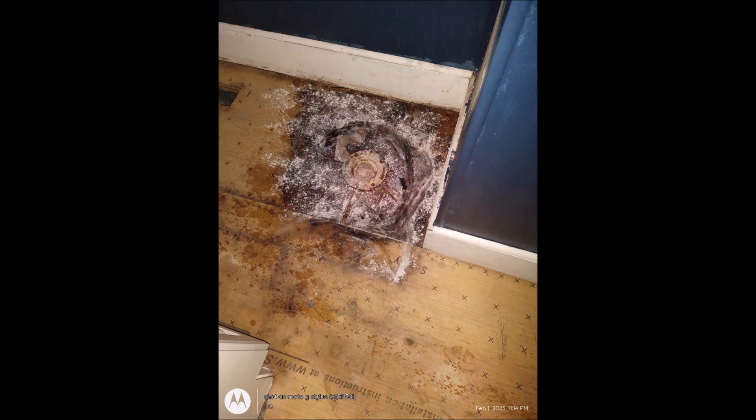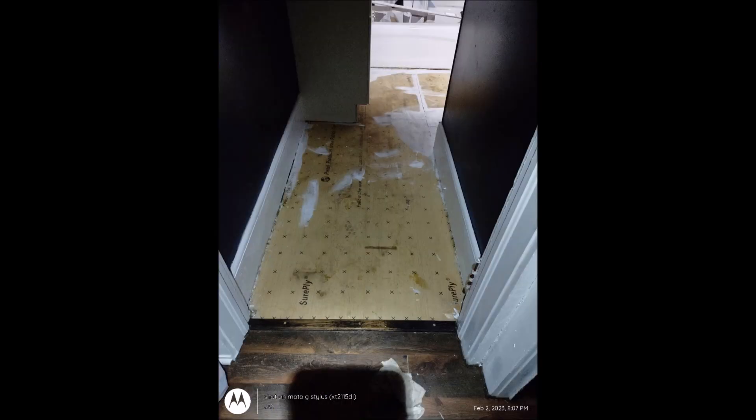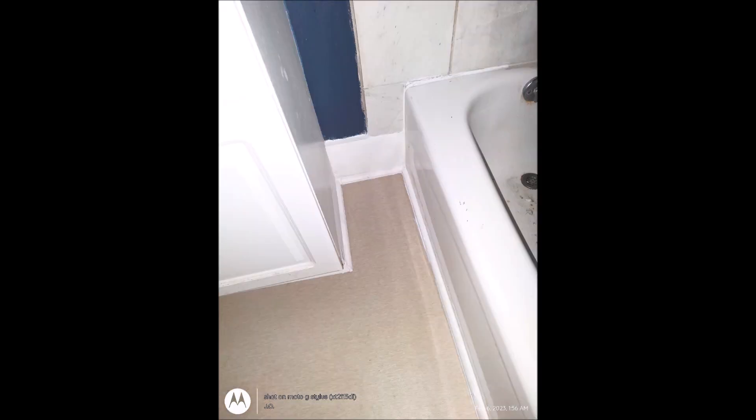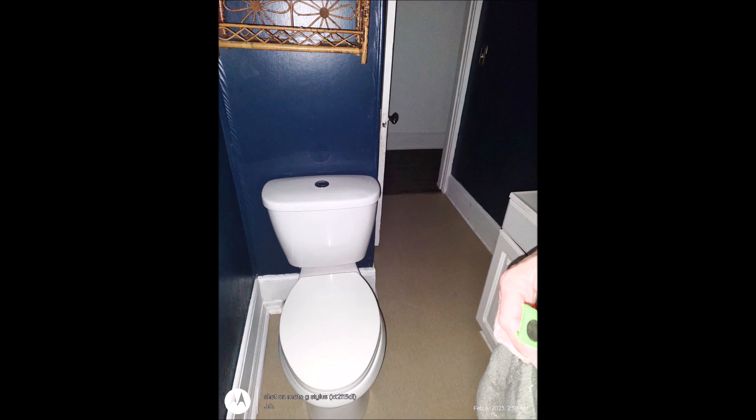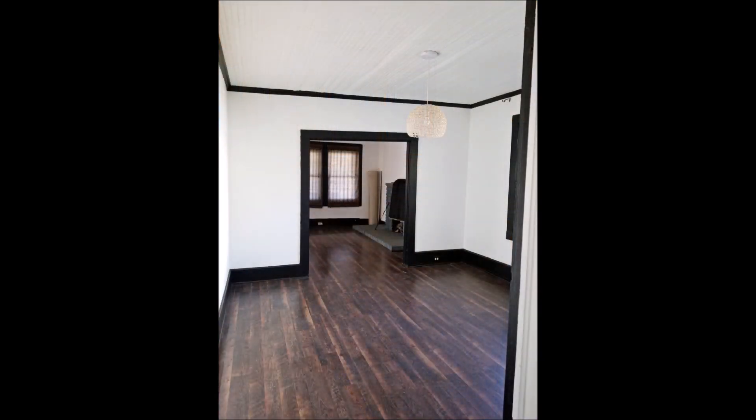After treating the molded area with mold blocker and repainting the back area, I had some linoleum installed and I'm so glad we had this done because it looks so much better. I just felt uncomfortable having a new tenant move in with that smell in the bathroom, so this was well worth taking the extra step. The floor was finally fixed.